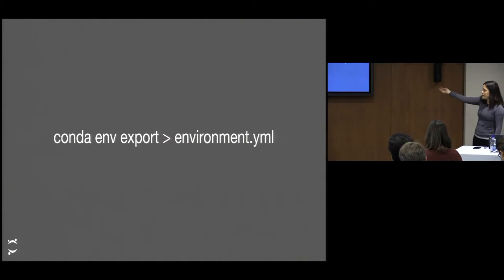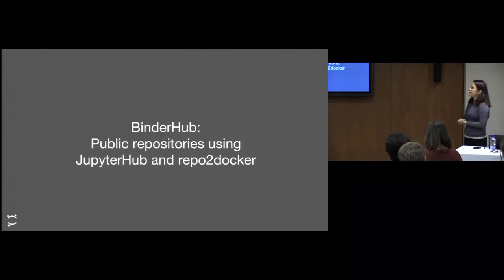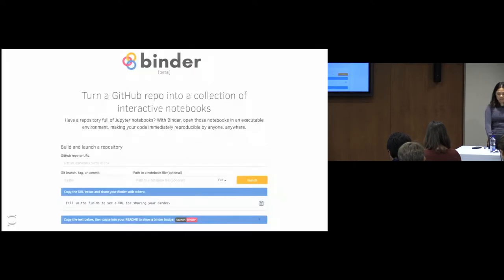If you use conda, you can write conda export, or you can do pip freeze — there are actually useful tools for people to do this. BinderHub is a tool that allows public repositories using JupyterHub and RepoToDocker, so that anyone can deploy this — anybody can get Docker images without having to go through the process of downloading RepoToDocker and Docker itself, so that anybody can then access it.